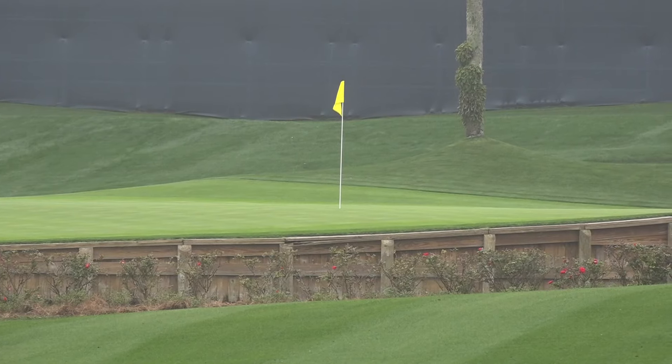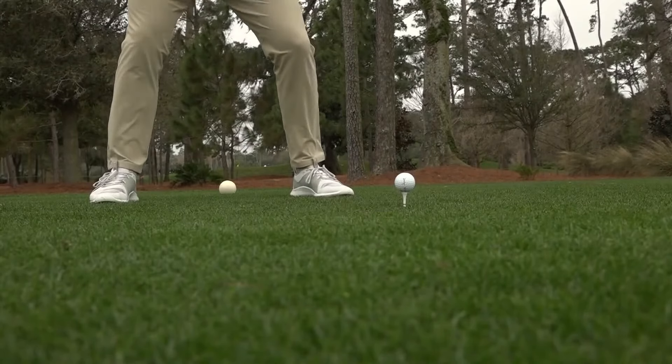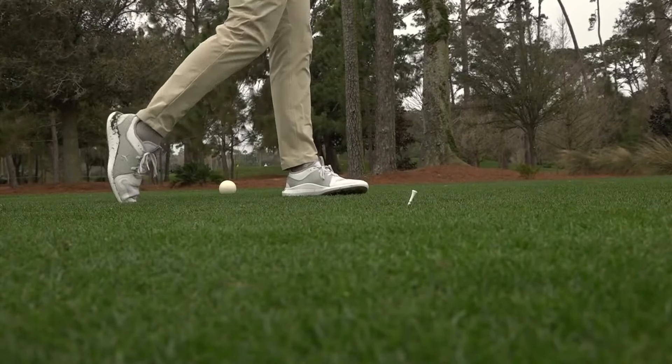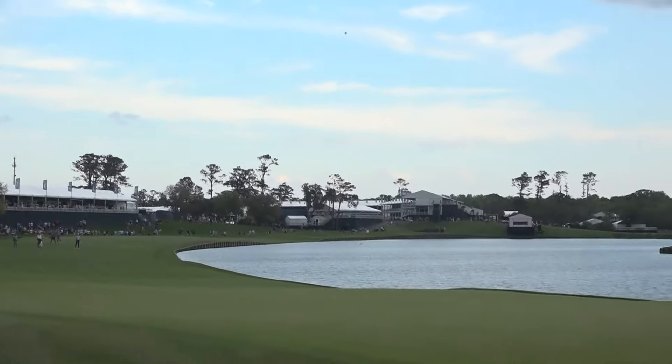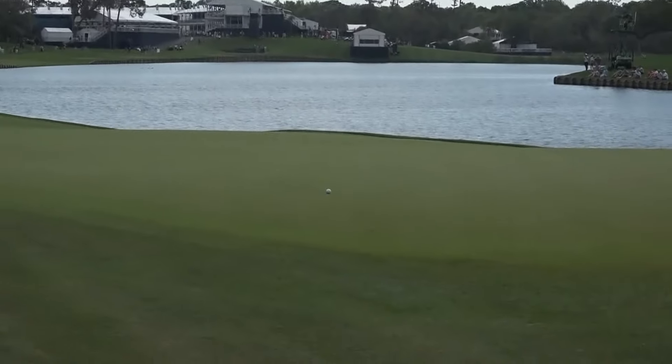Making the turf that much more saturated and really slowing things down on the green. When a golf course is soft, generally the ball doesn't release as much on the fairway. On the greens, they're not getting a lot of bounding shots, so it just plays a little bit softer and makes the golf course play a little longer.